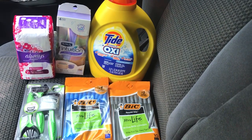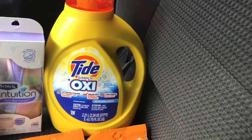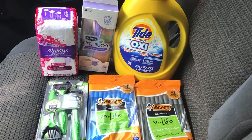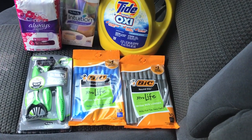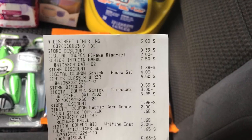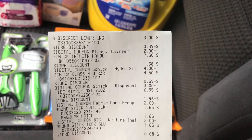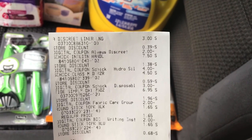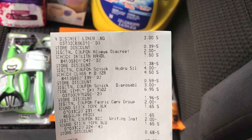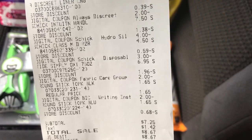Okay, this is everything I picked up in transaction one. I got the Tide Simply Oxy — make sure it's this scent, the seventy-five load bottle, because that's the only one the two dollar off digital attaches to. I also got the Chic Intuition razor, the Always Discreet liners, the Chic Classic razors, and two BIC pens. This transaction went exactly as planned. The Always two dollar digital came off, the Chic razor four dollar digital came off, the Chic Classic three dollar digital came off, the two dollars for Tide came off, and the two dollars for the BIC pens came off.